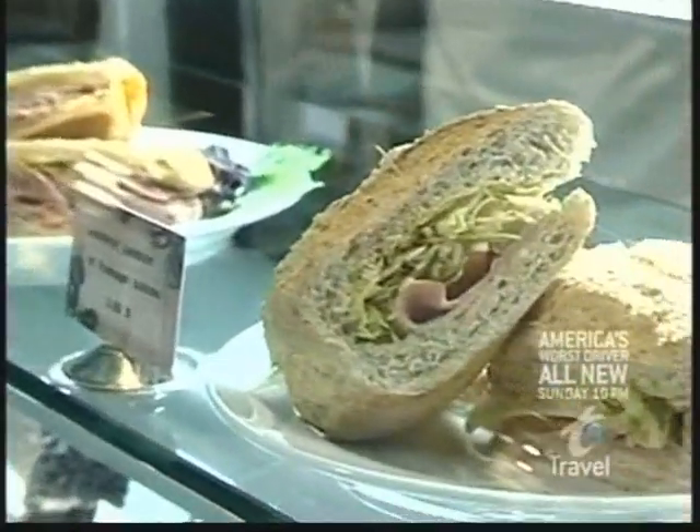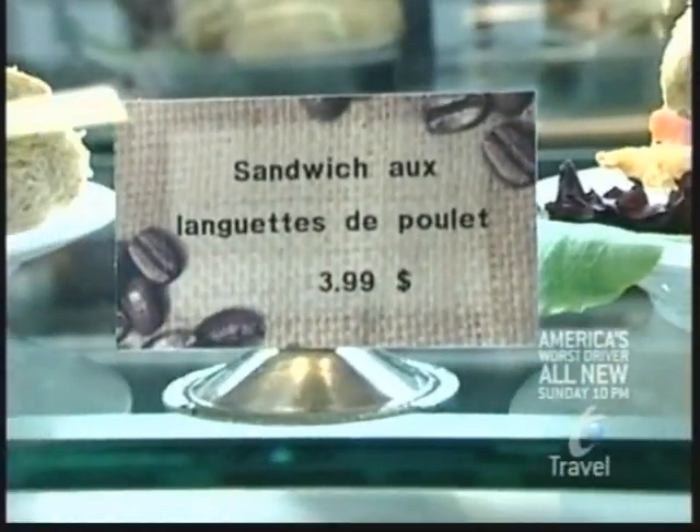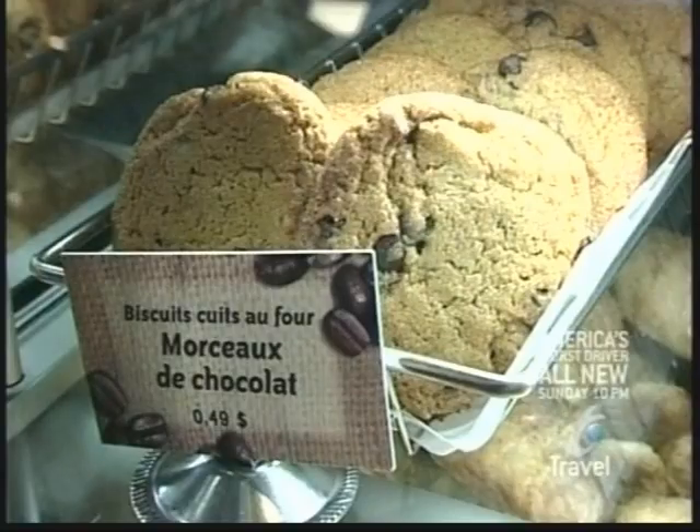Take a bite out of the old world with le sandwich aux languettes du poyer. If you can't pronounce it, it must be good.